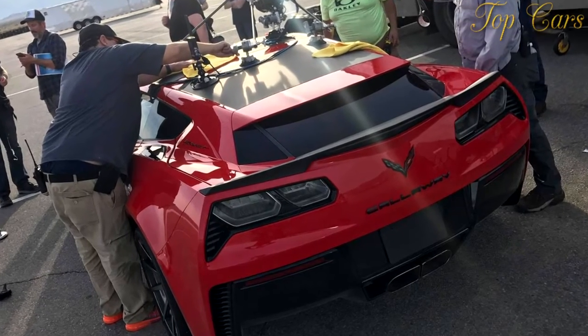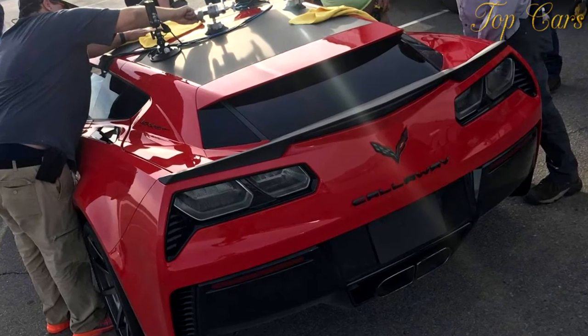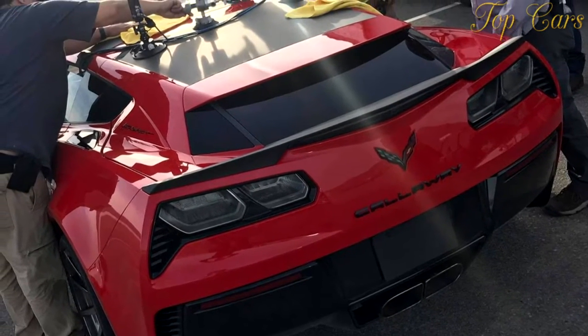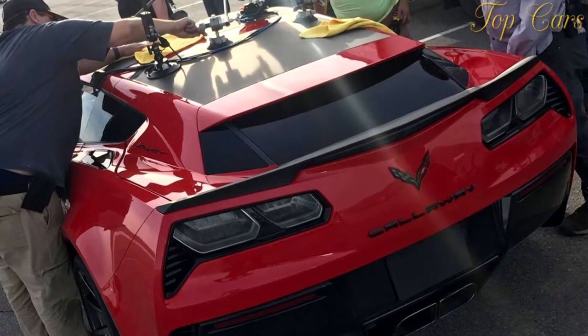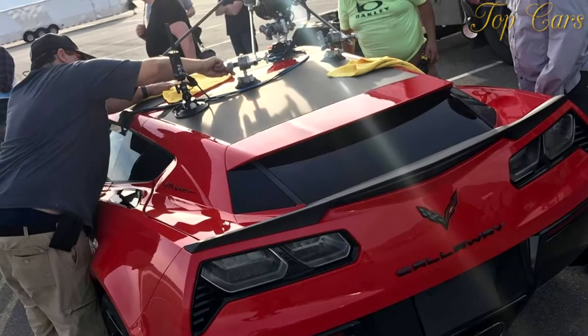Additionally, installation only takes a few hours, no fabrication is required, and it's totally removable. So for just $14,990, you too can turn your C7 into the ultimate two-seat road tripper.